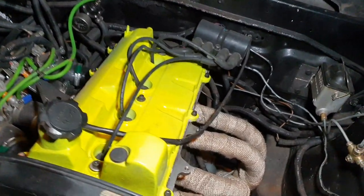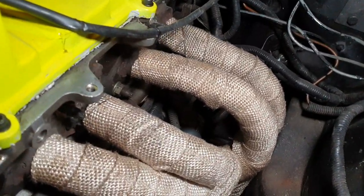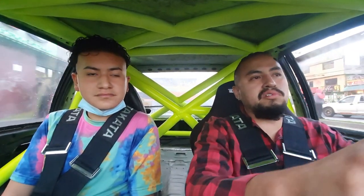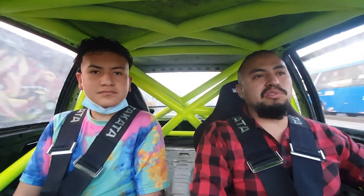It has a header, direct to the exhaust. It's a 4-2-1 header configuration, direct to the escape. It's a 2.5-inch exhaust.